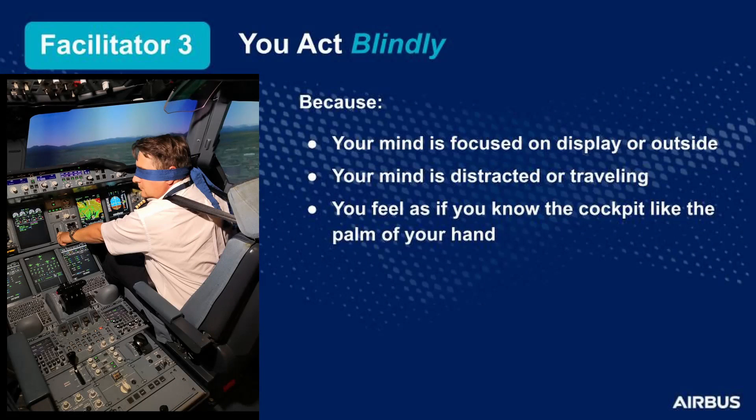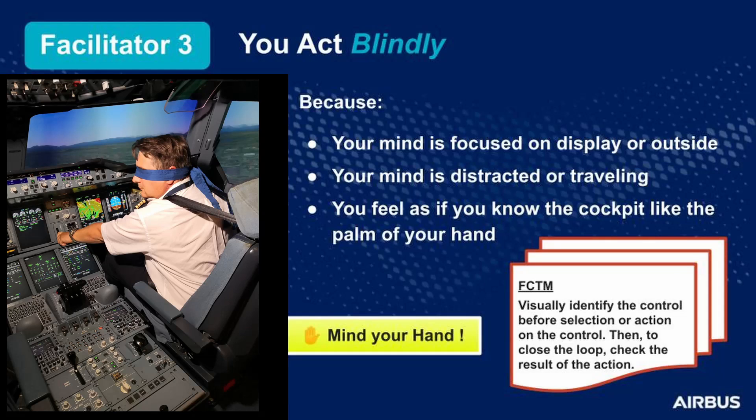What is the third facilitator of confusion? It is when you act blindly — you perform an action without checking if you have selected the correct control. First reason: your mind is focused on a display or you are looking outside, which requires most of your conscious control resources. The more resources you dedicate to monitoring, the less you can dedicate to checking if you are using the correct control. Second reason: your mind is distracted, or your mind is traveling — as a result, you select a control that is not correct. Another possible reason is that you are sure you know your cockpit controls and their location very well. Mind your hand. As best practice, visually identify the control before you select it or before you perform any action on it, then check the result of your action.